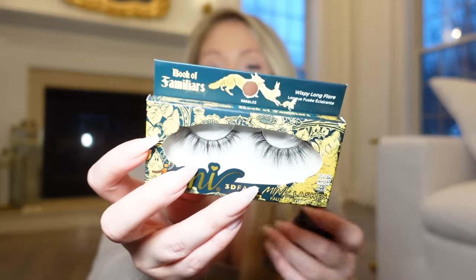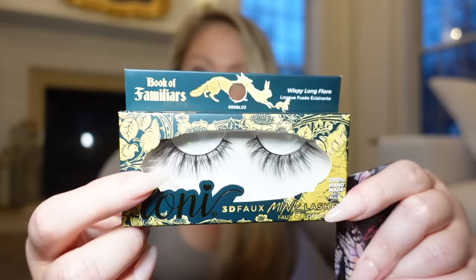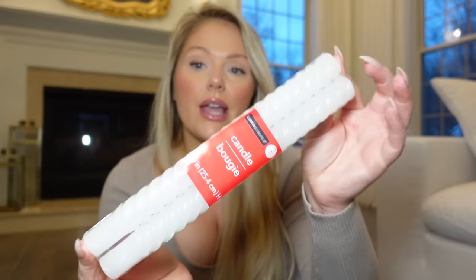Up next, I always get Ioni lashes when I go to Dollar Tree. Honestly, these look like mink lashes that would be like ten dollars or more, and they're a dollar twenty-five. Ioni — spelled I-O-N-A — and these are the 3D faux mink wispy long flares. You can reuse these too; they don't just last for one time. They also had a lash glue liner from Ioni, so I grabbed that. I love lash glue liners — it just makes it so much easier to pop your lashes on and keep it moving.